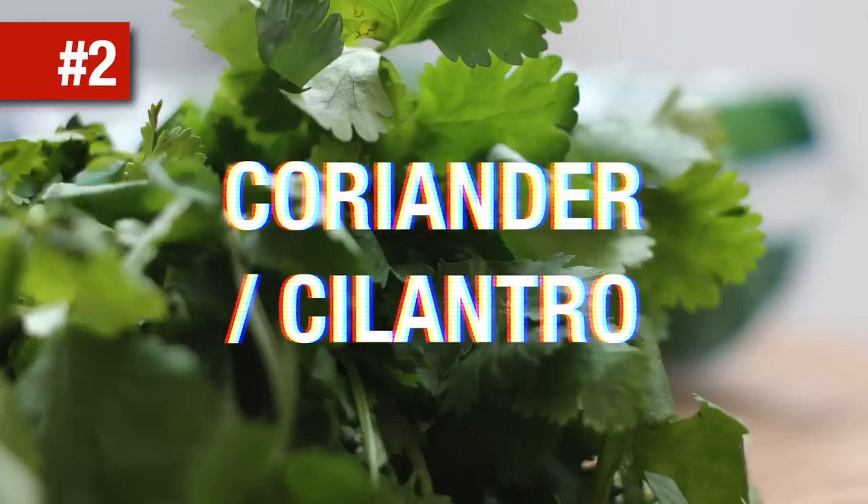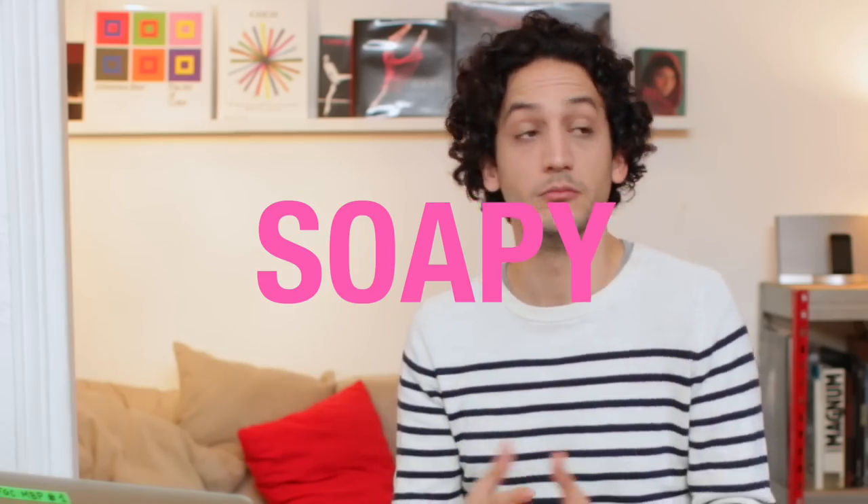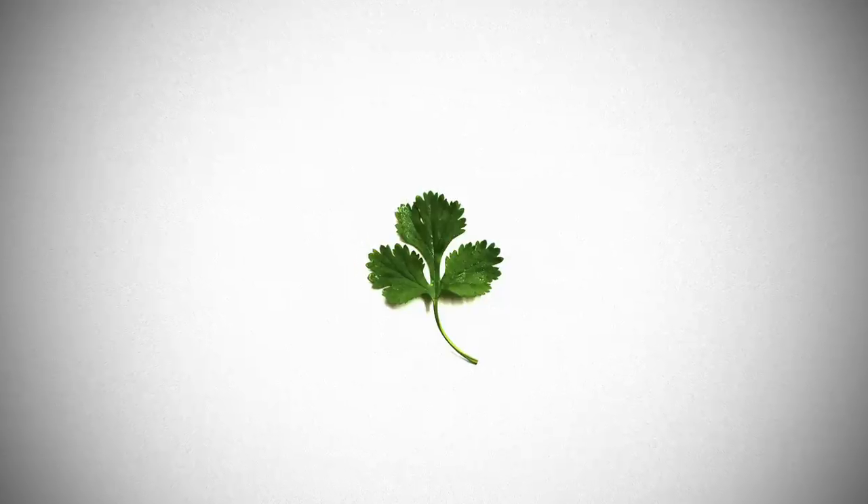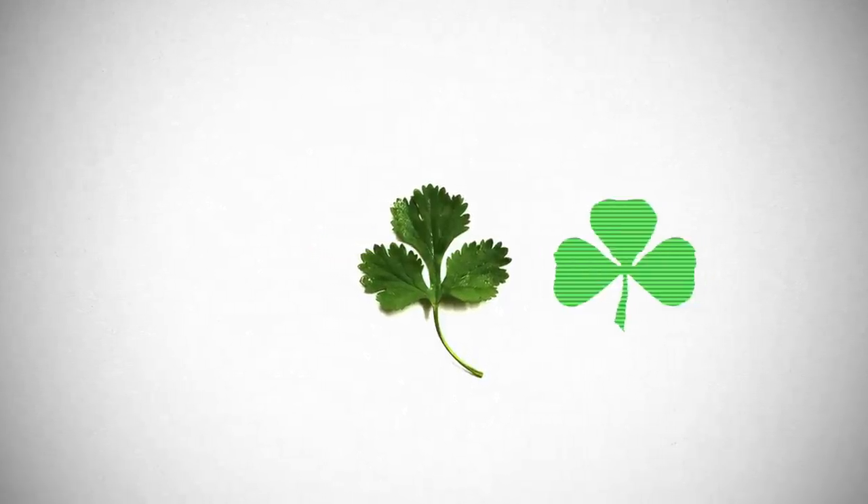Coriander or cilantro. So coriander is a very fragrant herb — in fact it's so fragrant that some people are even disturbed by the smell of it. They find it smells a bit soapy. Personally I love its citrus accent and I think it reminds me of lemongrass sometimes. Coriander leaves look like dented clover leaves, and the stems are edible and more suitable than the leaves for slow cooking purposes.